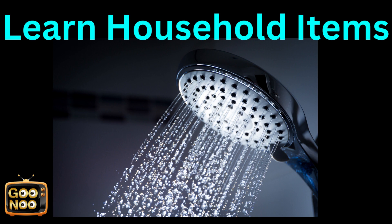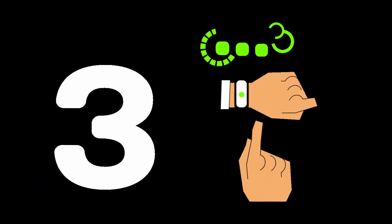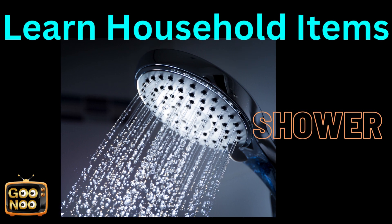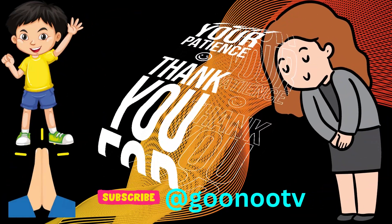Let's try to guess this next item. What is this? It's a shower. Thank you.